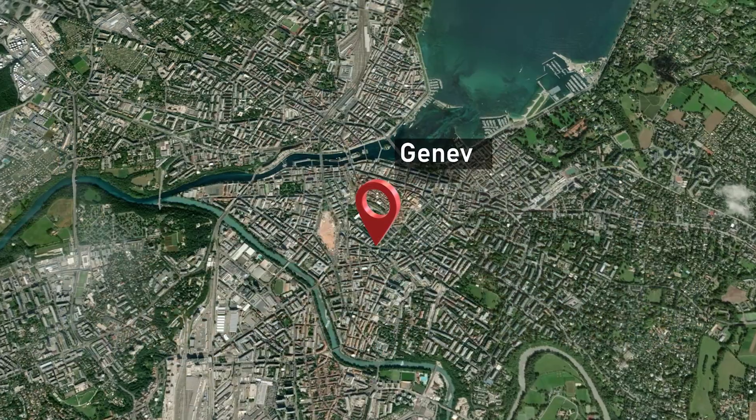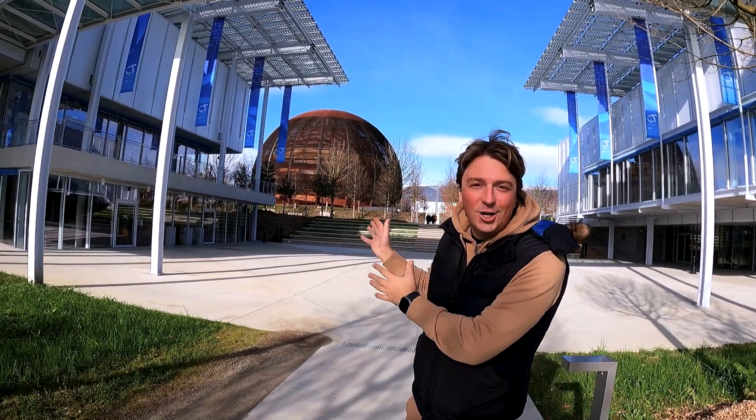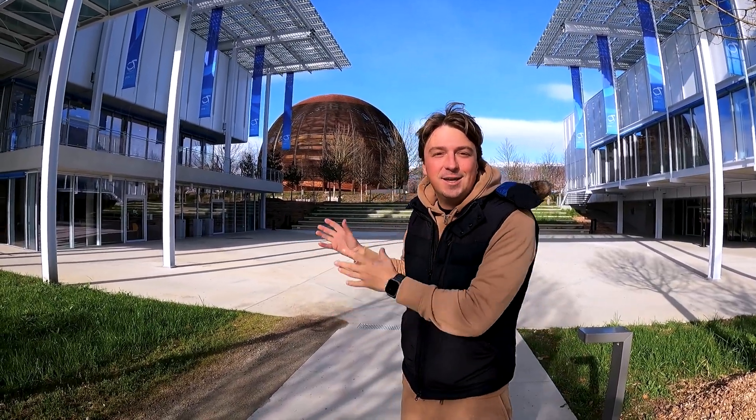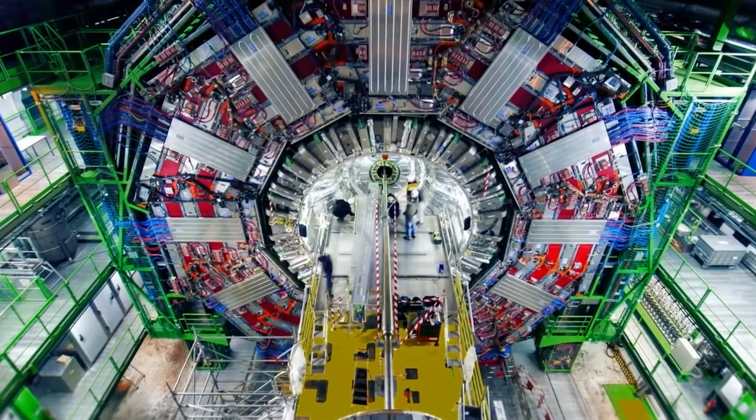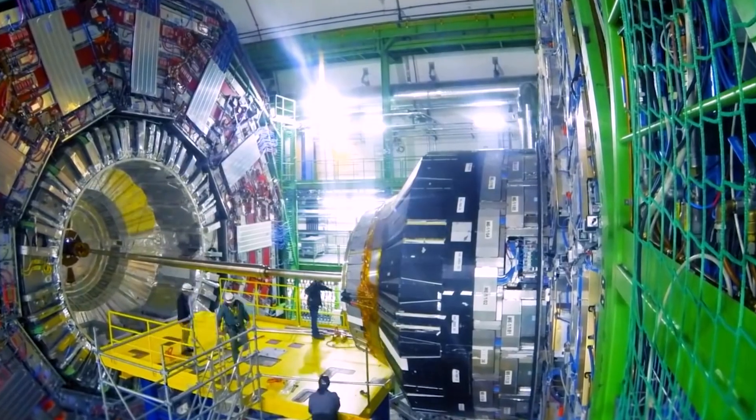Today we're at CERN, outside of Geneva. Behind me is the Large Hadron Collider — an instrument built in 2008, it's an accelerator of particles. More than 4 billion euros and more than 10,000 engineers were working on it. So now let's go check it out.